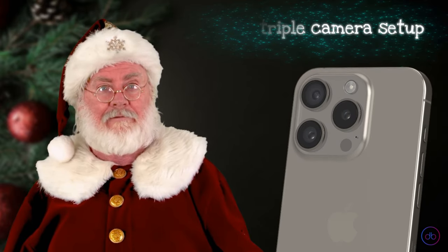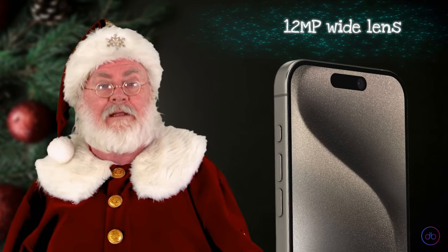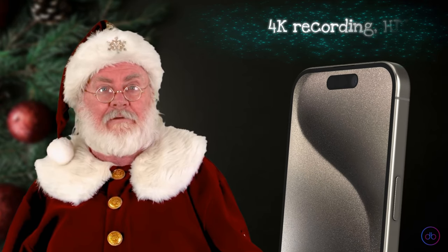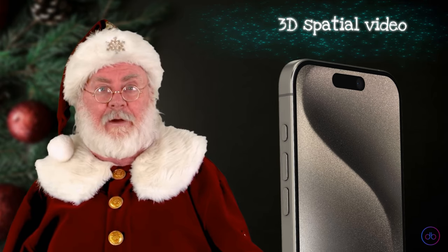Stepping into the photography arena, the iPhone 15 Pro packs a punch with its triple camera setup: a 48MP wide, 12MP telephoto, and 12MP ultra-wide lens. The front camera boasts a 12MP wide lens. Its video prowess is noteworthy, featuring 4K recording, HDR, and the unique 3D spatial video, making it a powerhouse for both photographers and videographers.